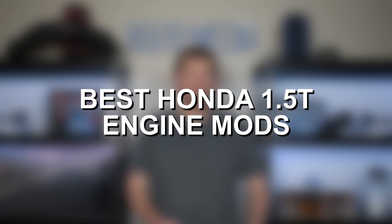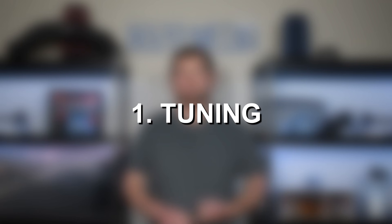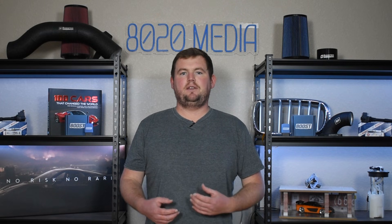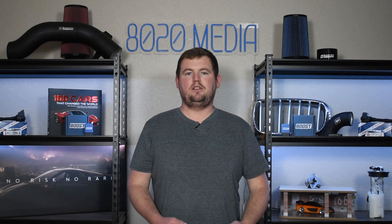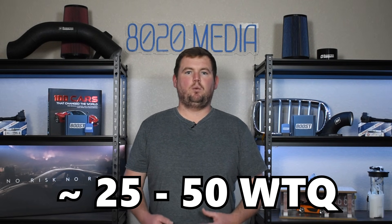So with that said, throughout this video, I'm going to discuss a few of those best modifications for the Honda Civic 1.5 turbo. Jumping straight in, starting off with number one on the list, we have tuning. A tune for the Honda 1.5 turbo engine is going to be the best bang for your buck modification and really the best starting point if you're just getting into modifying your 1.5 turbocharged Civic. A tune can deliver power gains alone in the ballpark of about 25 to 50 wheel horsepower and roughly the same 25 to 50 wheel torque.